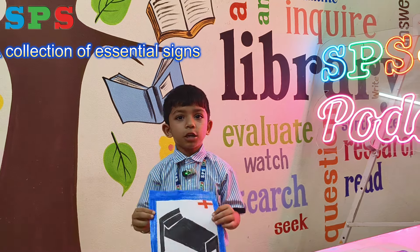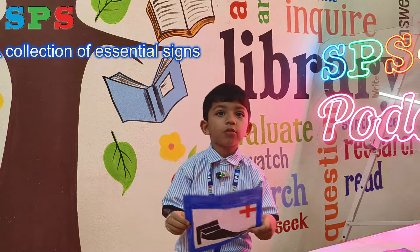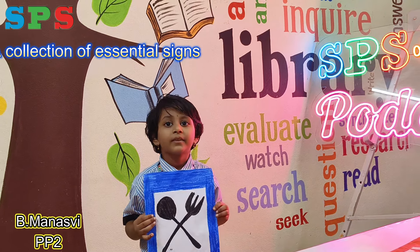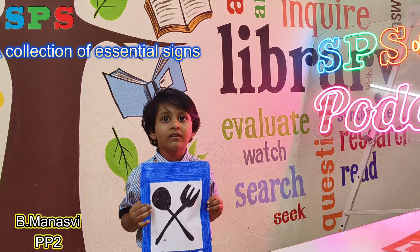This is the hospital sign. If you get a fever, go to the hospital, okay? Thank you. Hi, hello everyone! My name is Manasri. I am studying in PP2 Adventureness.